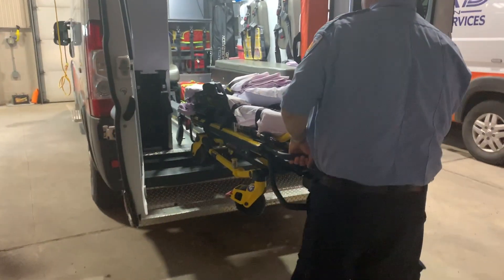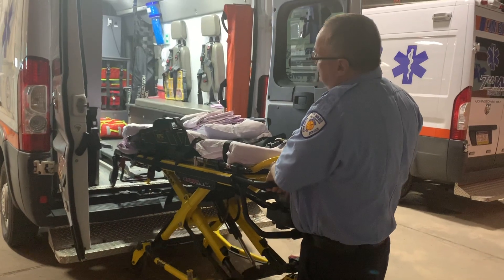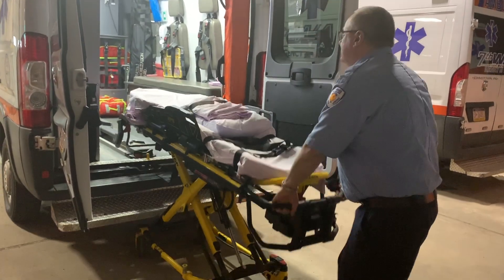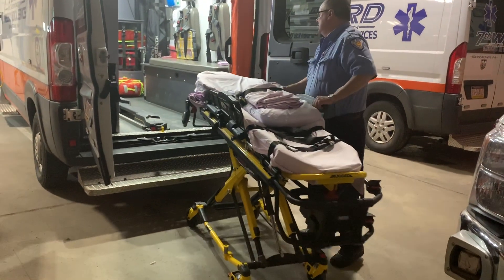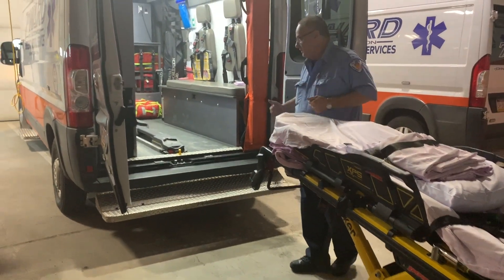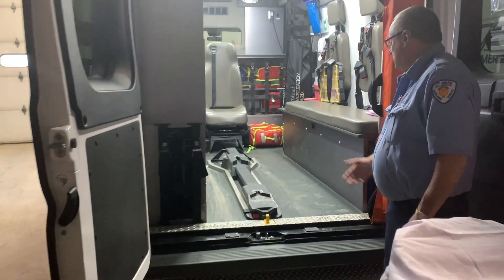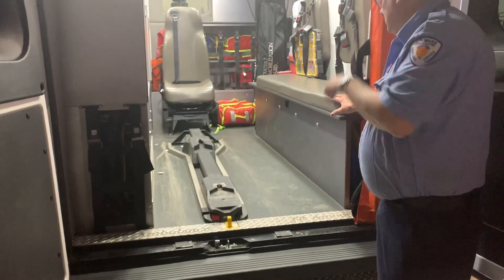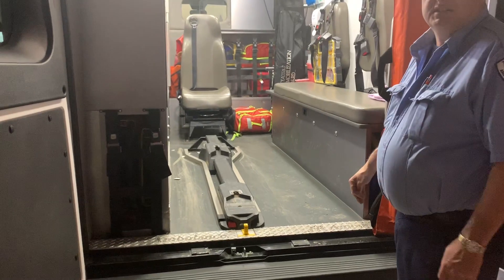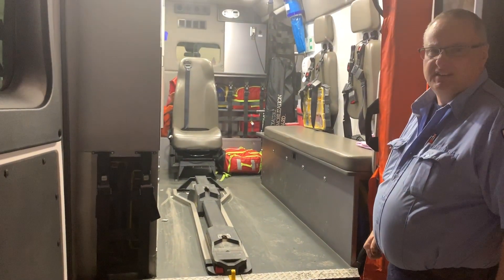Another big savings we found was using the Performance-Load from Stryker. We always have two guys on the back of the stretcher bringing the patient out, so lifting isn't an issue. Did you guys get the option where it charges the stretcher while it's in the ambulance? Yes.